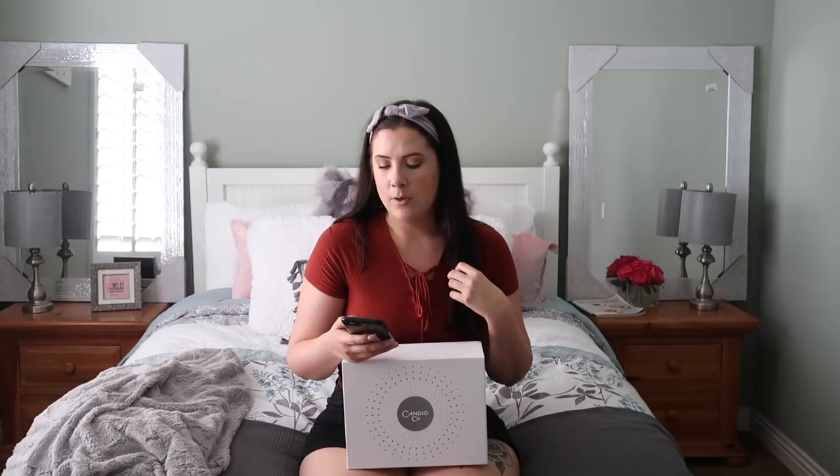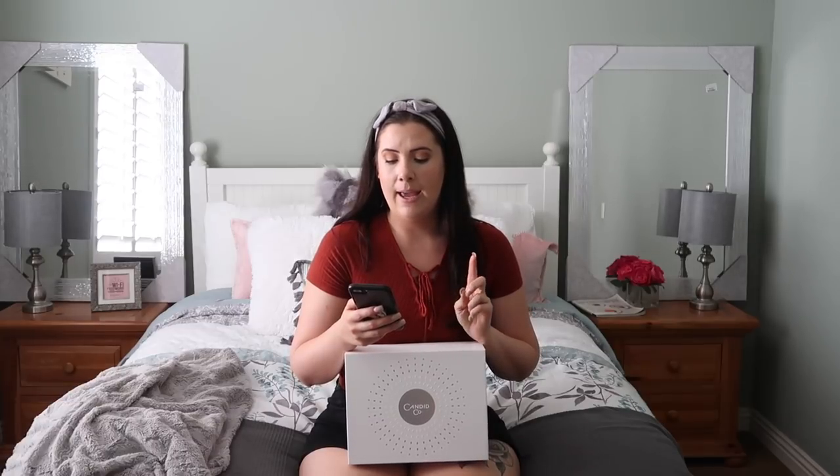I uploaded my photos to the Candid website on April 25th, and they were approved on the 28th. I had also mailed in my impressions on the same day I uploaded the photos — April 25th — and they were received by Candid on April 30th. After that, an orthodontist was assigned to my case to go over all of my photos and impressions and make my treatment plan, which became available for me to approve on May 16th.